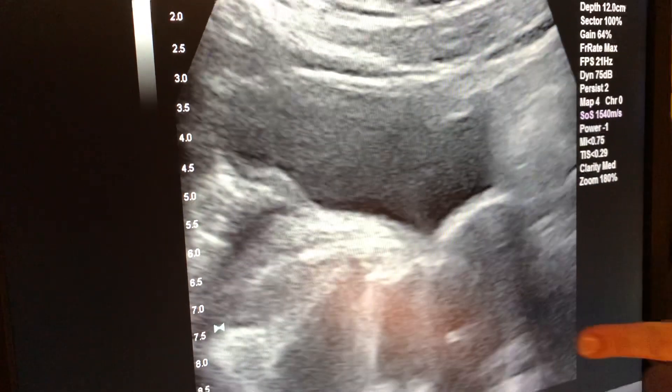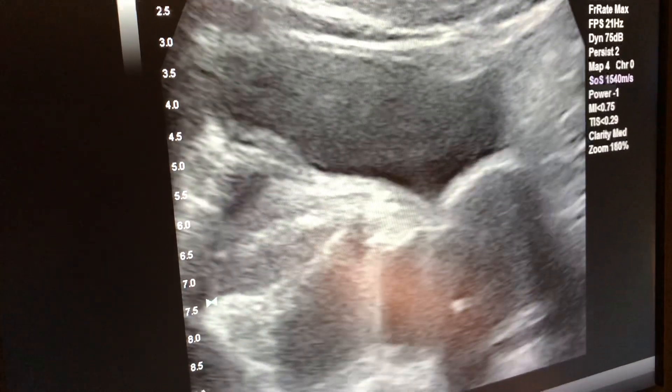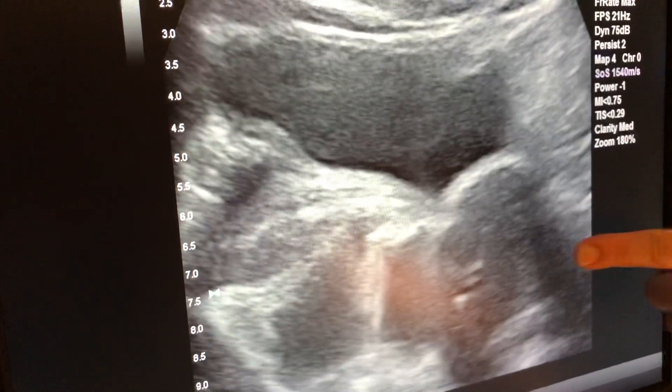On ultrasound, can you show her the little dot, Amanda, for the first catheter? There's the first catheter. Here comes the small little catheter through it. Here it goes, there it goes.